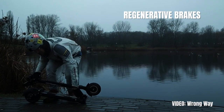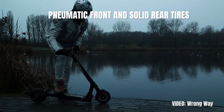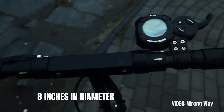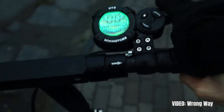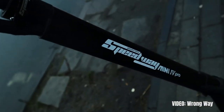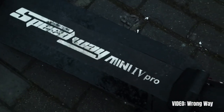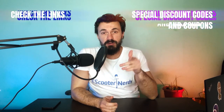The scooter comes with regenerative brakes, dual suspension, and pneumatic front and solid rear tires with 8 inches in diameter. The Speedway Mini 4 Pro usually costs $1150, but it's very often discounted down to $1000. This level of performance in an electric scooter usually costs at least double. Only one online store sells this scooter — the link to get it is in the description.